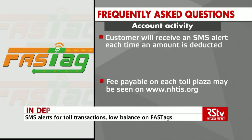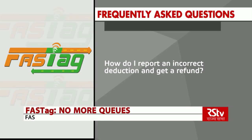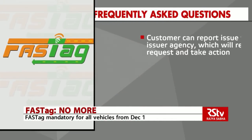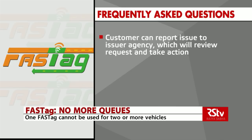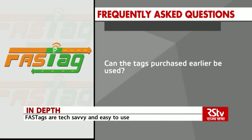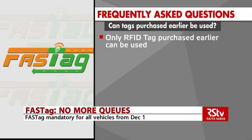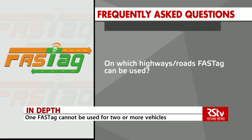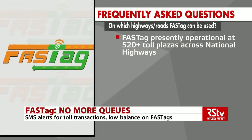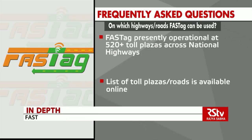How do I report an incorrect deduction and get a refund? A customer can report an incorrect deduction by calling the customer care number of the issuer agency; the agency will then review the request and take necessary action. Only RFID tags purchased earlier can be used, as any other type of tag will not work on FASTag lanes. FASTag is presently operational at 520 plus toll plazas across national highways; the list of toll plazas and roads is available online.